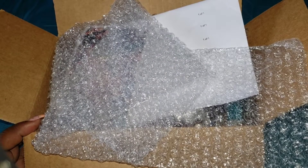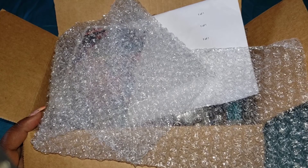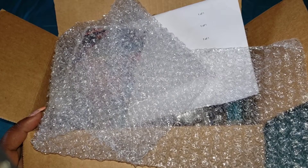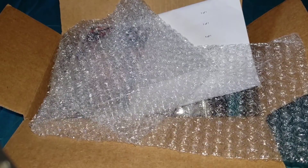Hey guys, thanks for joining me for this quick unboxing. You can see the box is already open. This is my fourth take and I hope this is the last one. It's a quick unboxing from Nick.